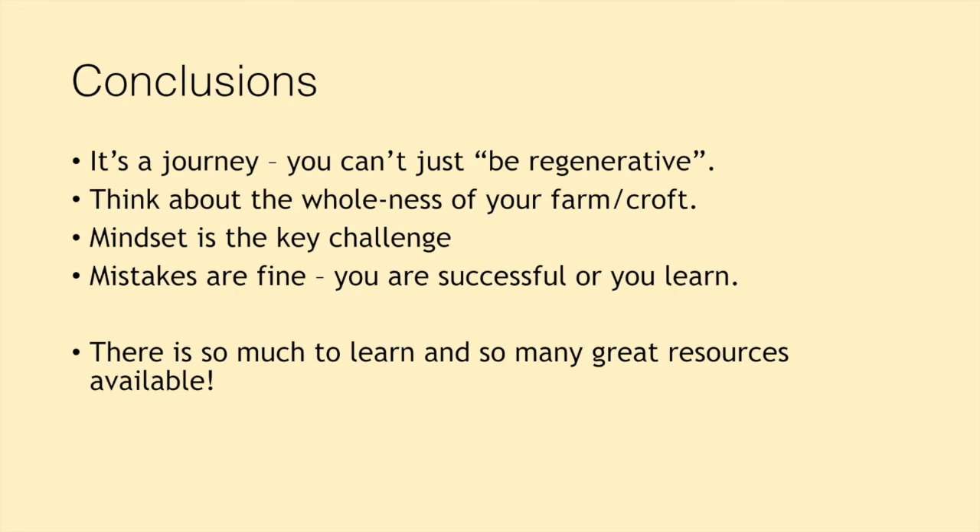Mindset really is the key challenge. The biggest way of addressing that is connecting with people who are interested, who can help you and want to support you. The more people you have around you who are interested in this stuff, the more you can ask questions and feel like you're part of a community. I really recommend Twitter for exploring regenerative agriculture — it's been phenomenal for us to make connections with people who we've now become good friends with. On my HowMill account I have a Twitter list called 'ag inspo' — people that I'm inspired by — which might be a good starting point. Having that community also helps you learn that mistakes are fine — you're either successful or you learn. Failure doesn't really happen; it's always about learning from anything that goes wrong.